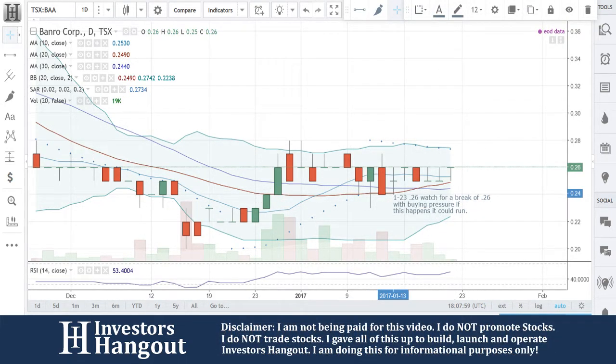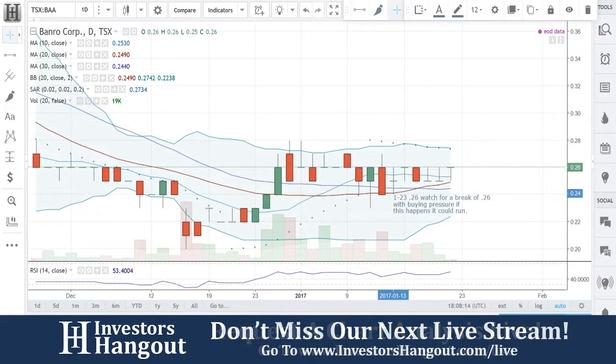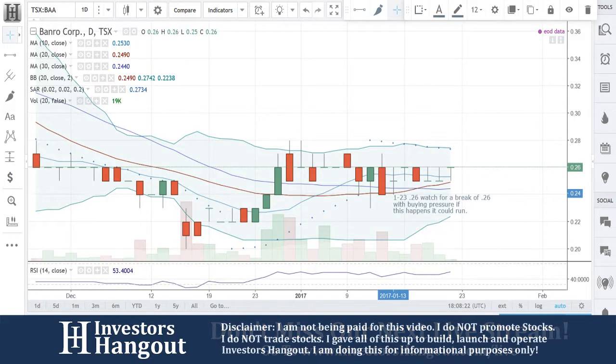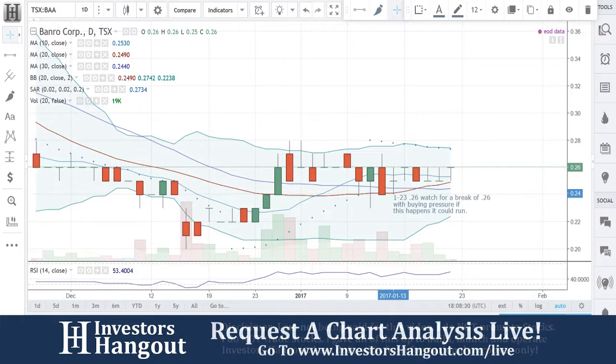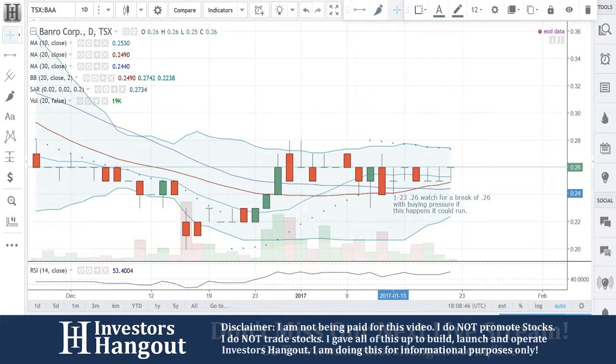They're a Canadian gold miner company focused on production from the Twangiza mine, which began commercial production September 1, 2012, and on production at its second gold mine at Namoya, where commercial production was declared effective January 1, 2016. The company's long-term objectives include the development of two additional major wholly-owned gold projects: Lugosho and Kamituga. The four projects, each of which has a mining license, are located along the 210-kilometer-long gold belt in the South Kivu and Maniema province of the Democratic Republic of the Congo.